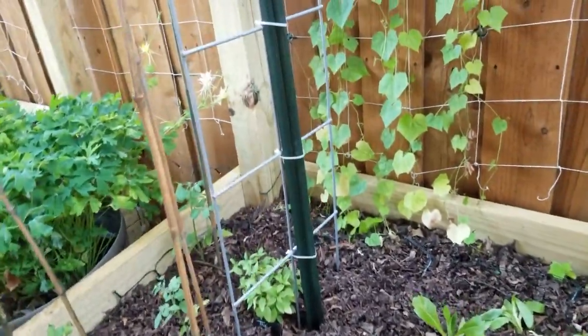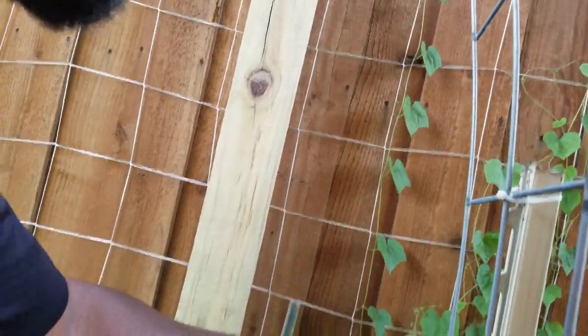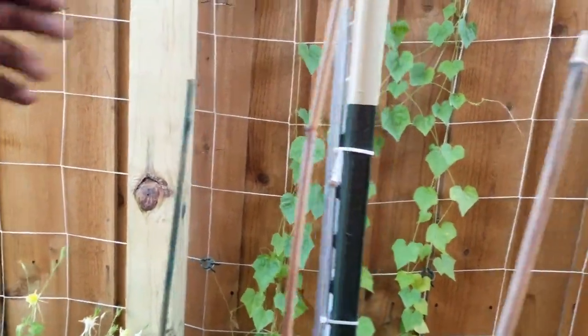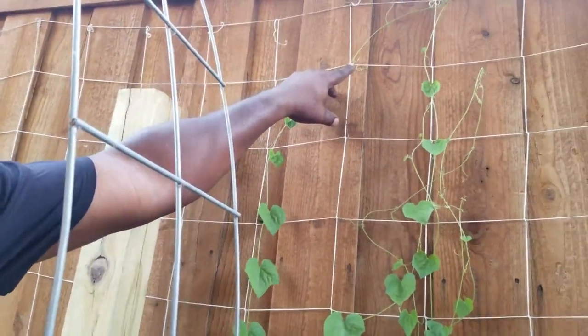We got some kooka melons here — one of these had a bud on there. I couldn't find it but we're getting some more flowers on there and we're really excited about that. Oh, there it goes at the top right there — our first kooka melon!